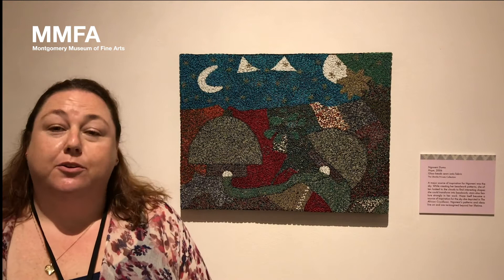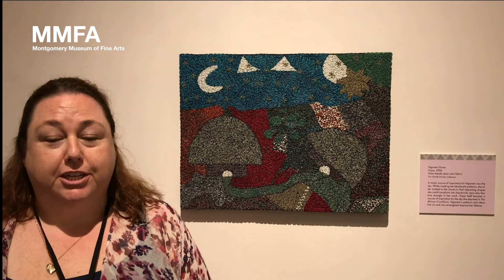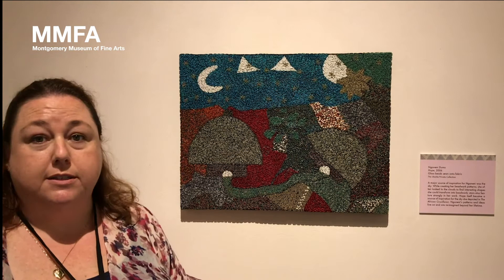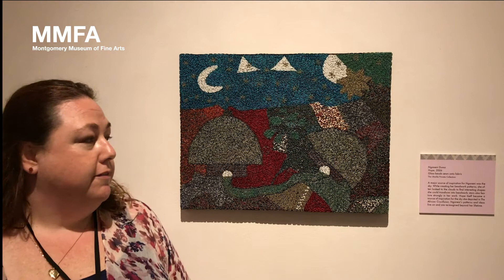Hi there. Thank you for joining me in the galleries today. We're in the exhibit called Ubucle Women, Beadwork and the Art of Independence. We really hope that you get the chance to see this beautiful exhibit. Each piece is made from beads that are strung onto fabric to make these exquisite artworks. These are made by women in South Africa, and today we're going to be reading a story in front of this piece.